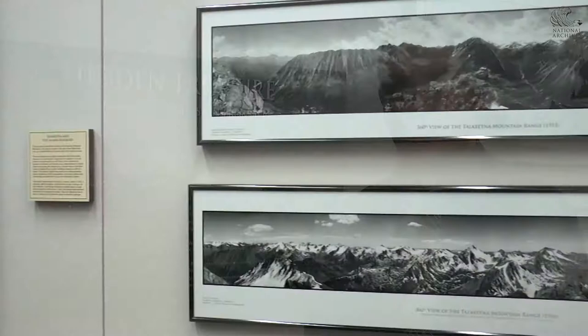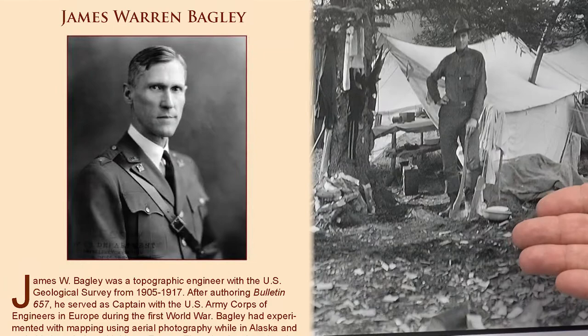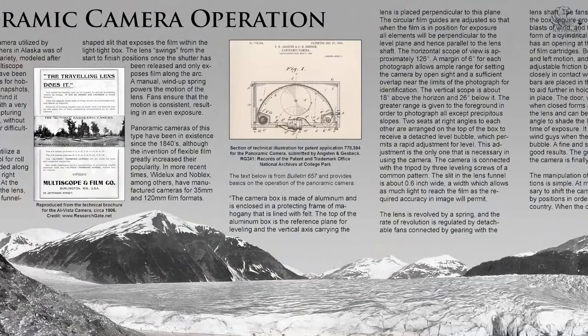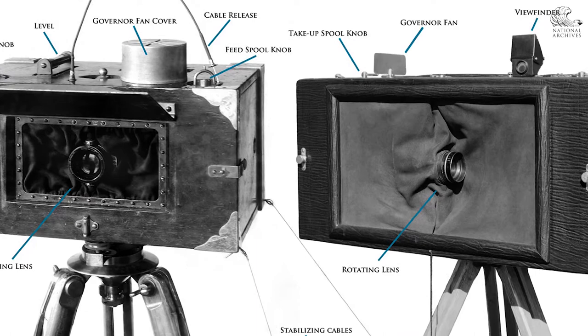Of this 52,000, approximately 6,000 were panoramic format. This whole process was the brainchild of James W. Bagley, a graduate of Washington and Lee University, and a pioneer in the field of using panoramic photography for surveying and topography. The panoramic camera employed by the USGS topographers was a swing lens variety.